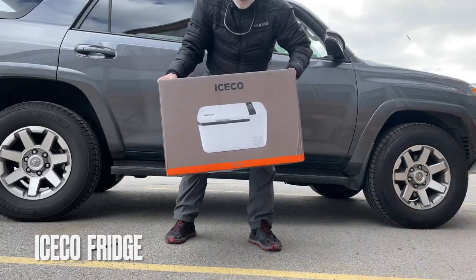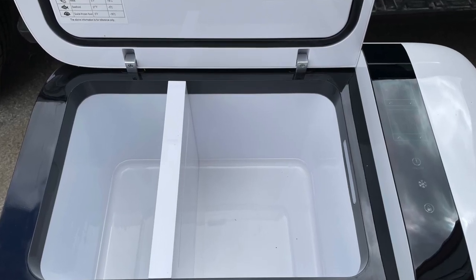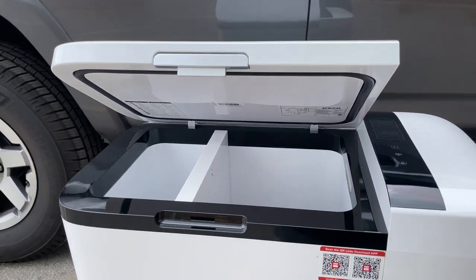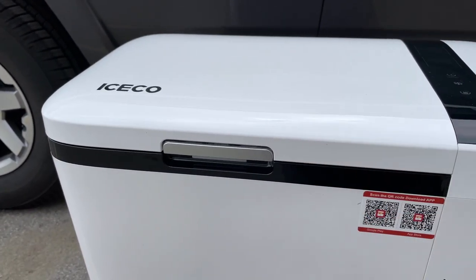I got the Iceco fridge. The selling point was that it has a Danfoss compressor, which is highly recommended with a really good warranty. A lot of van life, SUV, and overlanding folks recommend a Danfoss compressor. I went with Iceco because of really good reviews. I think it's a 21-quart, 20-liter fridge. When you pull the divider out, the entire fridge becomes a freezer. When you put the divider in, one side is a freezer and the other is a fridge — which I think is really cool.